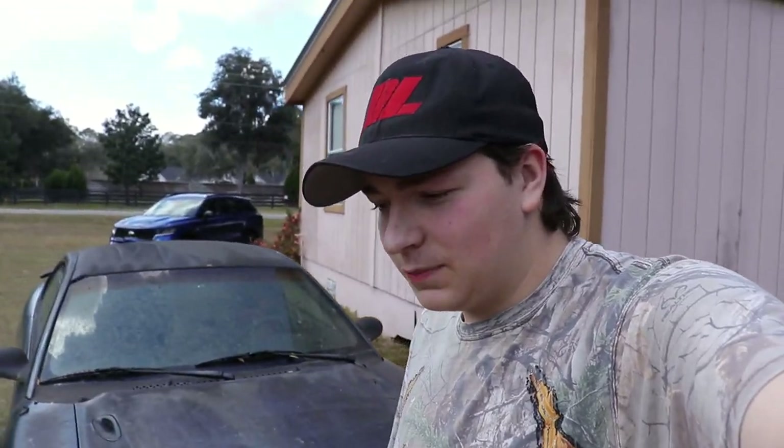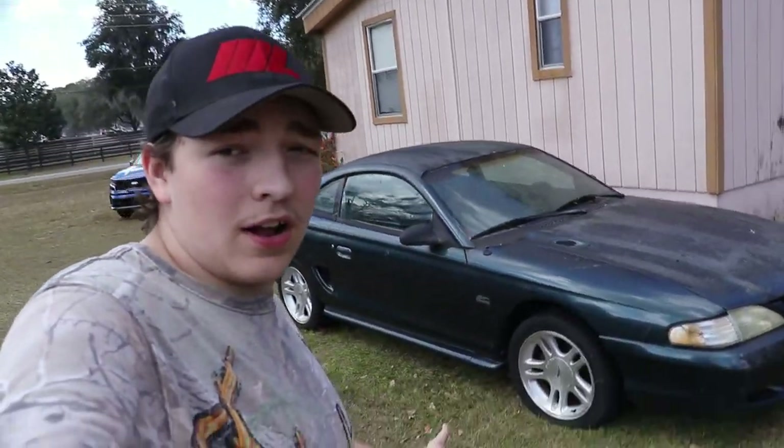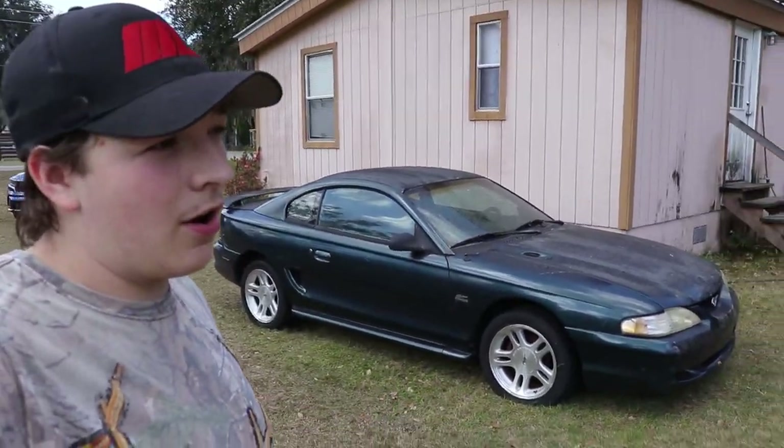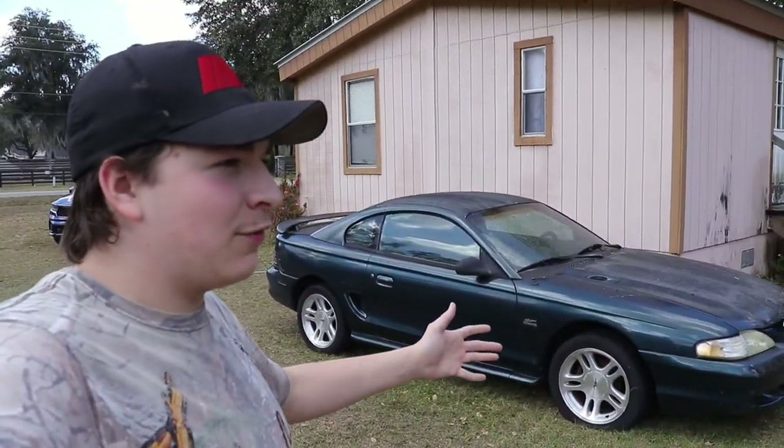Hey guys, welcome back to the channel. It's been a little while. I know a lot of you are expecting a video on the two-valve that's over there, but that's gonna be a little while. Today we got a new project, and this actually isn't my car nor my dad's — it is my little brother's first car. It is a '94...